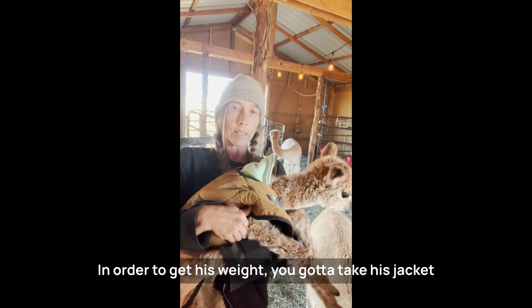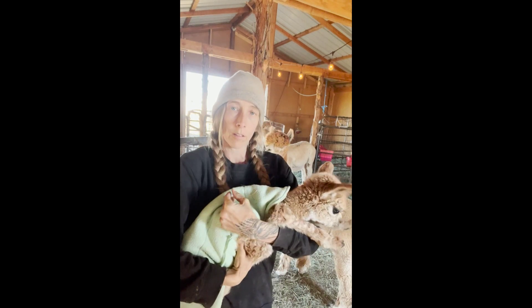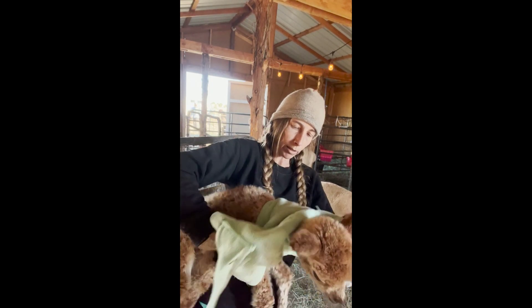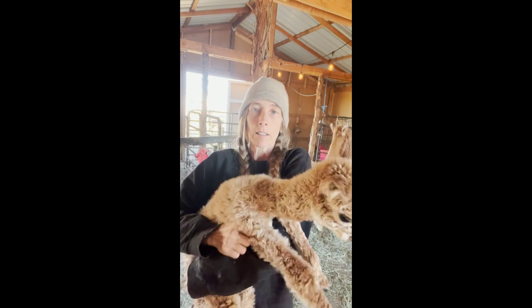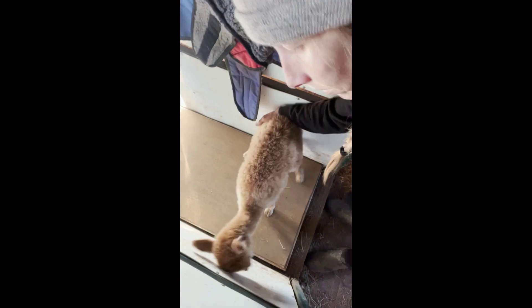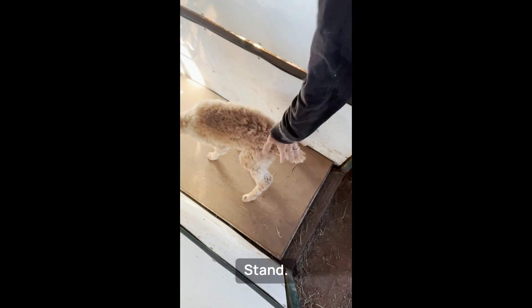In order to get his weight, you've got to take his jacket off. That's a good baby. There we go — there's naked baby Lotus. Stand, that's a good baby. They don't always want to stay in the chute. Stand, that's a good baby, stand.